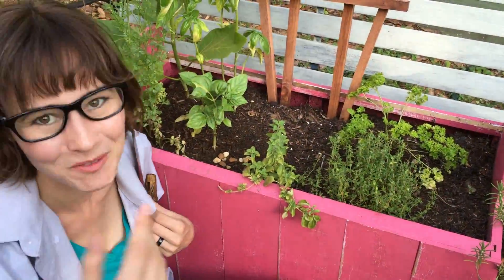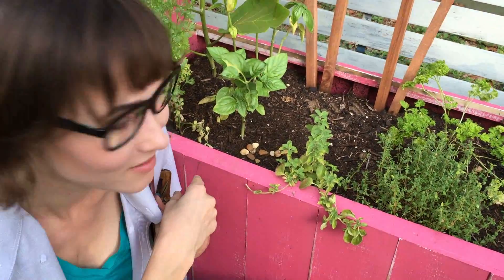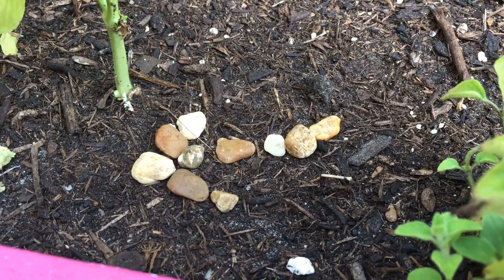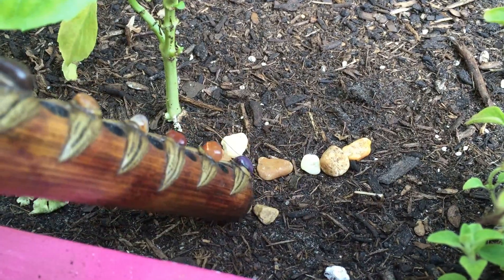Come here — I think I found something really important. A bug-sized, arrow-shaped stone outcrop? Science!